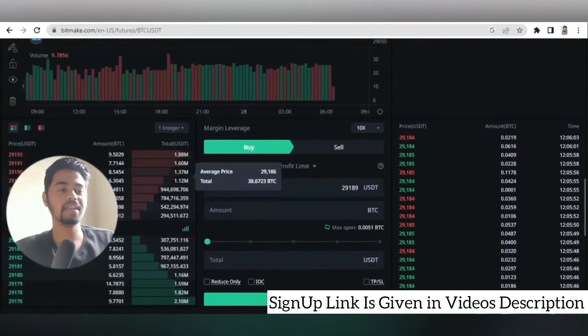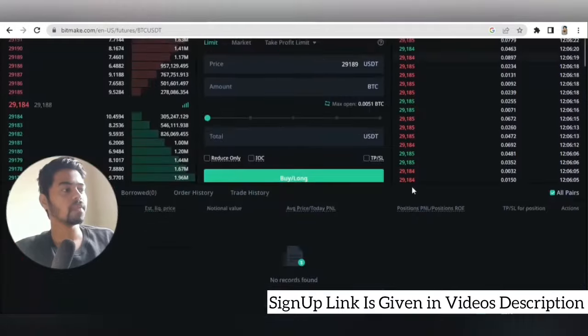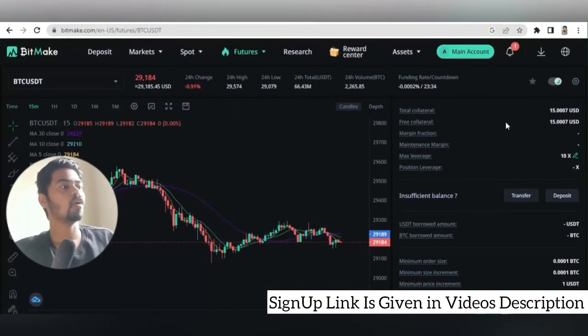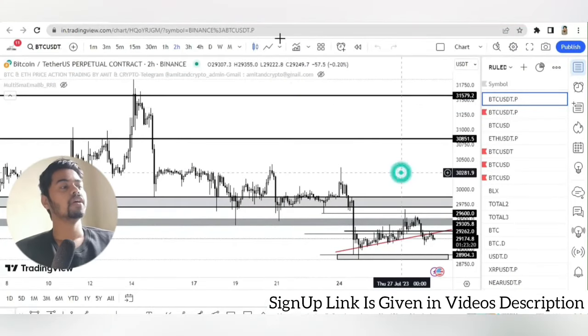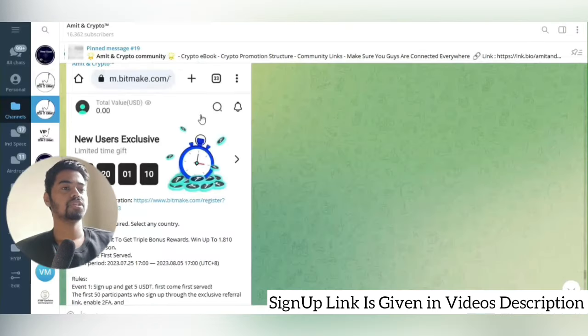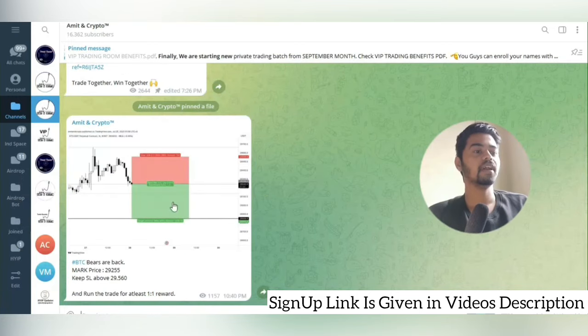Here you can see the seller's orders and buyer's orders as well as complete chart information. You can also see how much funds are available for collateral and fee collateral — all this information is on this window. Now let's analyze the BTC chart to take one live trade. The BTC mark price is 29,255 and you can keep your stop loss at about 29,560.